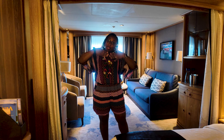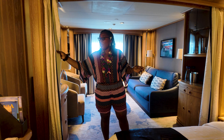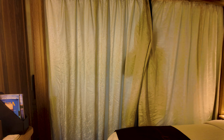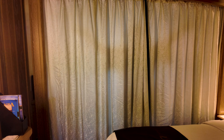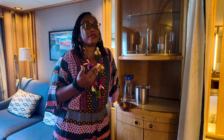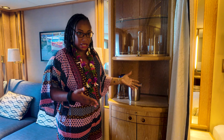Because when I sleep, I like it jet black dark, and Terry likes it a little light. So if he wakes up before me, no more light seeping in. The pièce de résistance, and probably our most favorite thing about this cabin, is how well stocked it is.